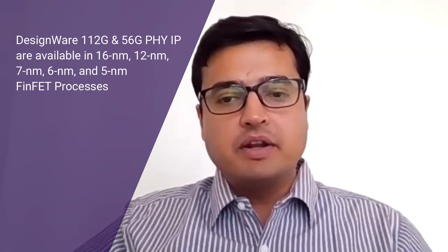We also have a 56 gig PHY, and these PHYs are available in advanced FinFET process nodes such as 16, 12, 7, 6, and 5 nanometer. We also have plans for 3 nanometer. Let's look at the silicon maturity of this PHY IP.